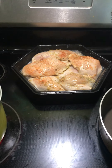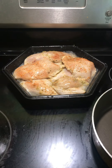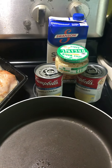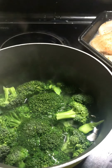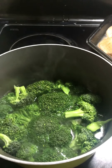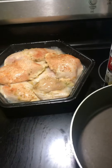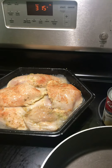Hi guys, welcome back to my channel. I am making a creamy broccoli chicken breast — you can follow along with the recipe I'll be using. My broccoli is boiling right now; I just put a dash of salt in it. I'm not going to leave it long because I don't want it to be soggy. I'm going to go ahead and put my butter in because I'm going to use the butter to make the chicken.